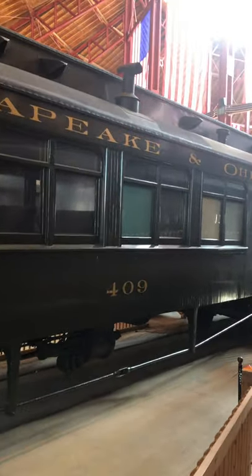This is the Royal Blue Line coach. This is the Chesapeake and Ohio. This is the Roundhouse — one of the first roundhouses.